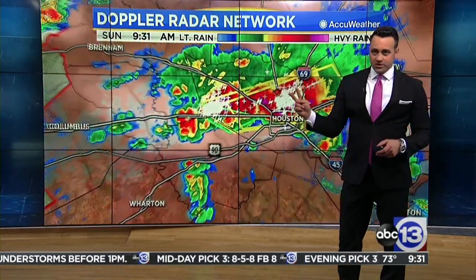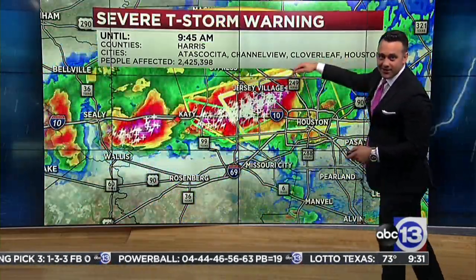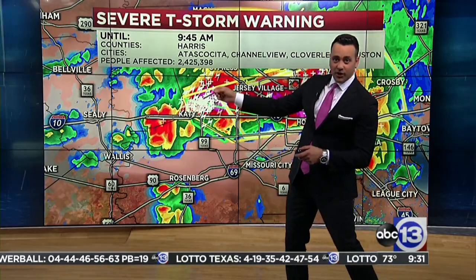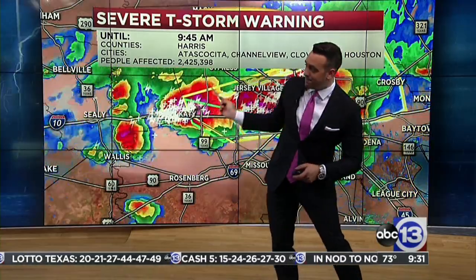Two thunderstorm warnings continue until 9:45. The cells are now merging. Here's cell number one — that was the first warning. Cell number two — watch it right here — moves into cell number one. Now we have a third cell popping up as it back-builds.